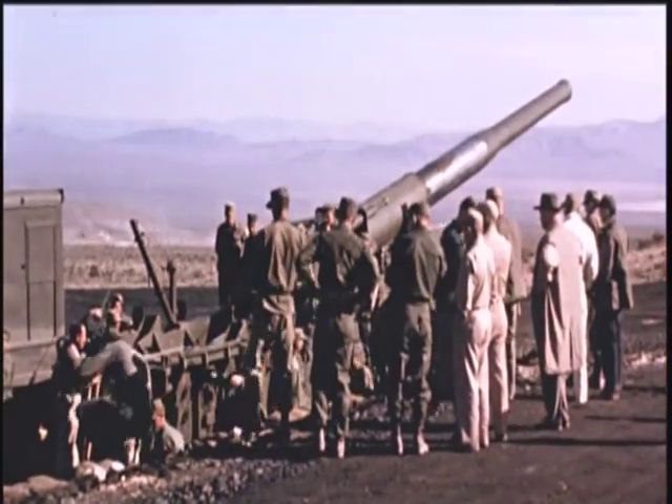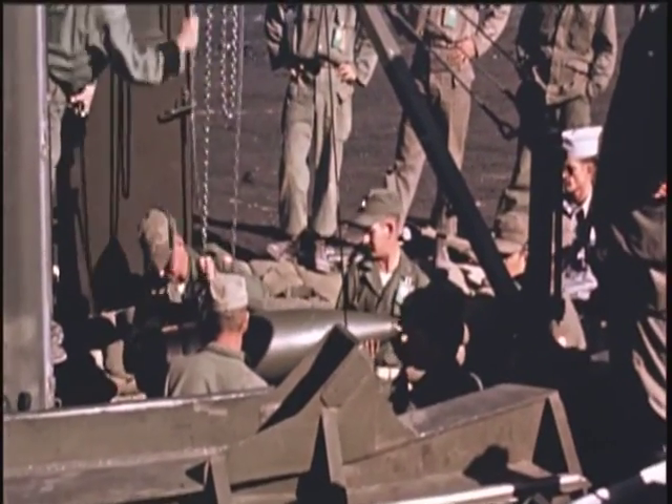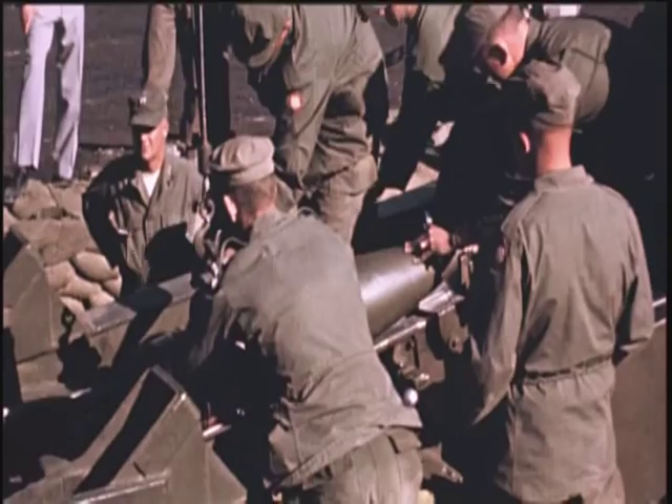The first of the events, code named Encore, was a 27 kiloton nuclear device airdrop, detonated at about 2,800 feet above a large blast line. The second Department of Defense burst, called Grable, was detonated in the same general area. It was delivered by the Army's new artillery cannon — a 280 millimeter projectile — fired and detonated over about the same blast area with a yield of about 15 kilotons at an altitude of about 500 feet.